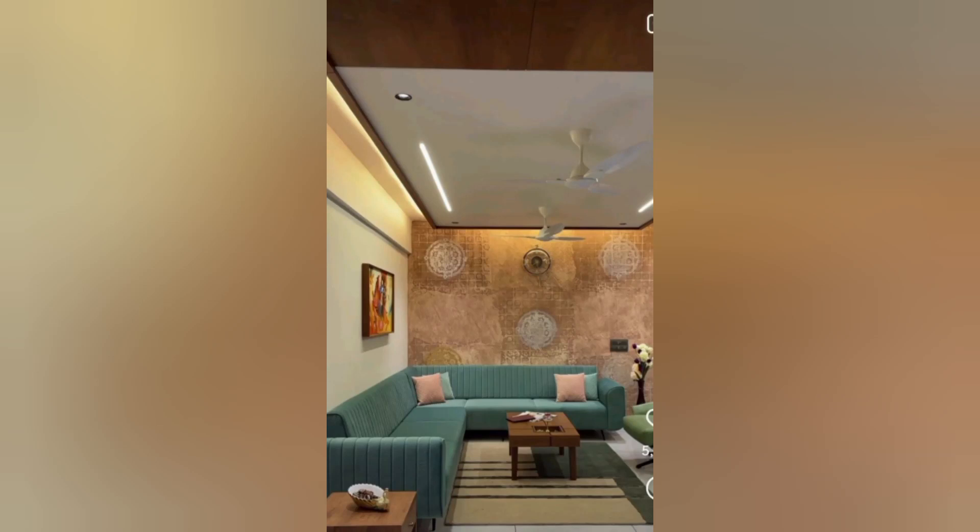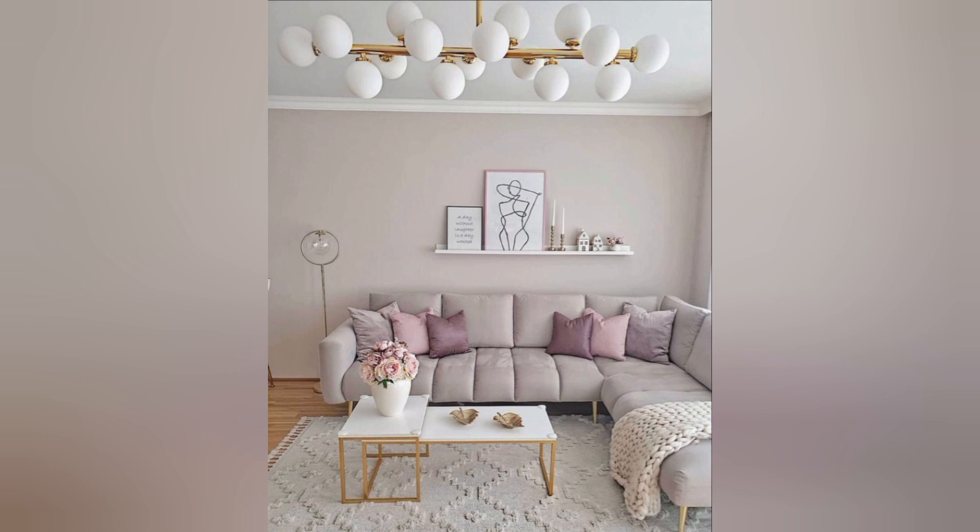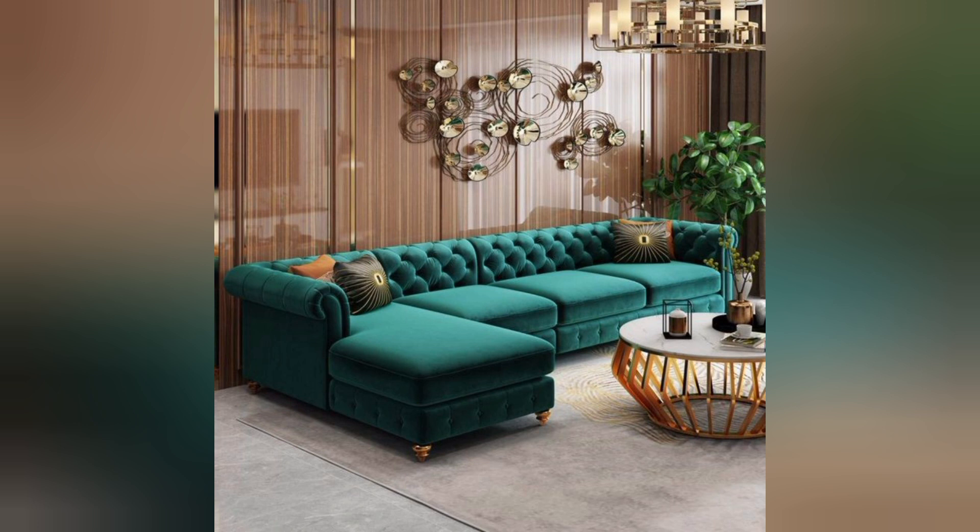Hello everyone, welcome back to our YouTube channel Home Decor Ideas. These are our favorite living room ideas, and we have added in-depth advice from designers and our own team of experts too.